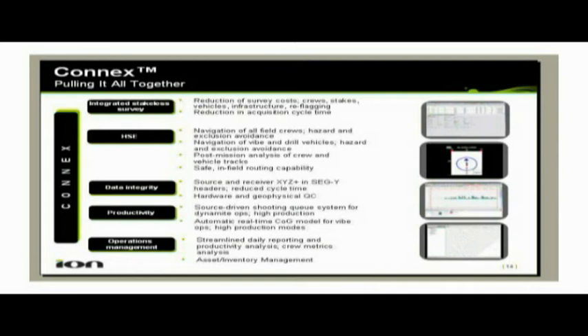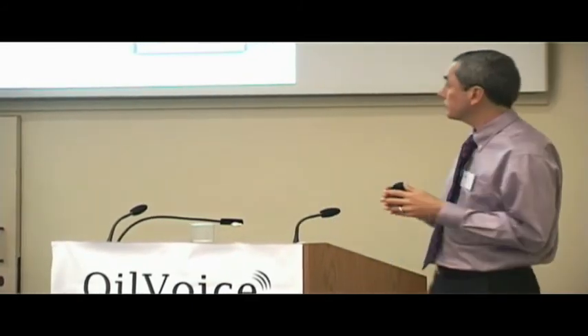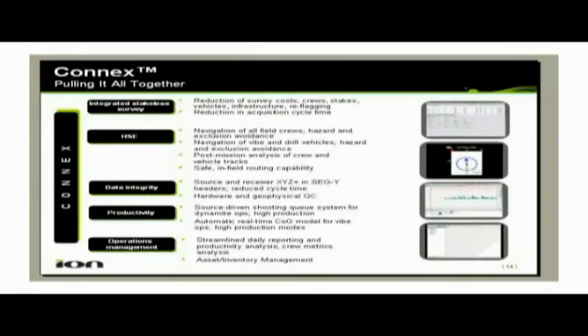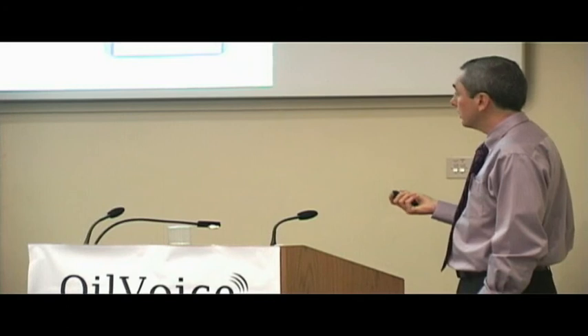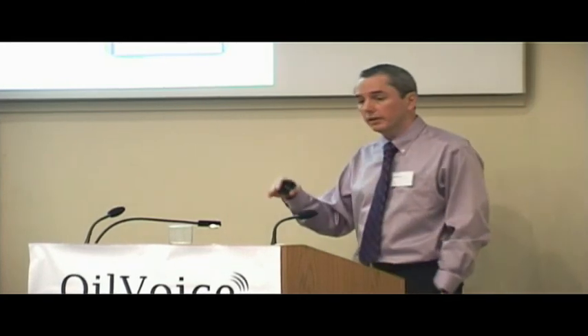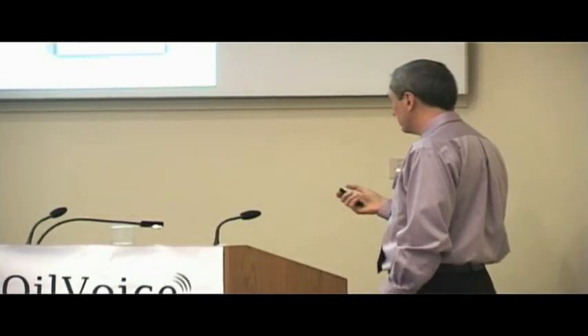Connex allows us to do the integrated stateless survey, so we get time improvements in the overall duration of the survey — we're cutting that element out. It also means that we don't have as much trash in the field; we don't have survey stakes, pin flags, and so on. It allows us to operate much more safely — we can advise crews of areas where they're not supposed to go, track that, and monitor it. It's also enabling what we call data integrity, so all of the source and receiver locations are in the headers right from the word go, with no need for any merge later in the processing sector.